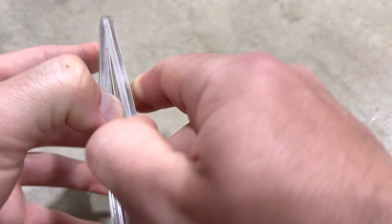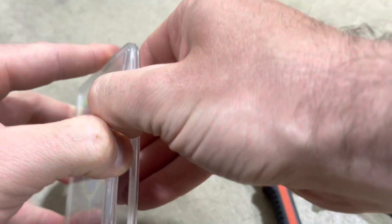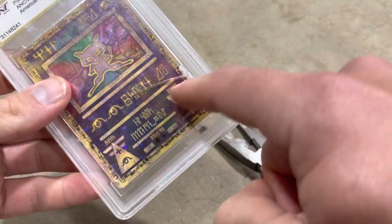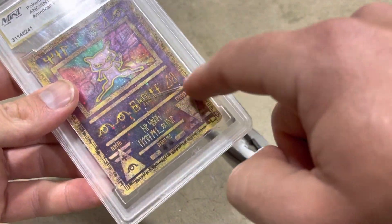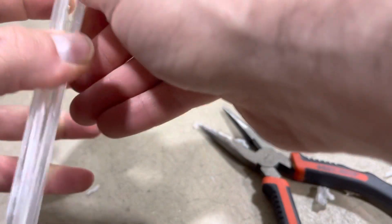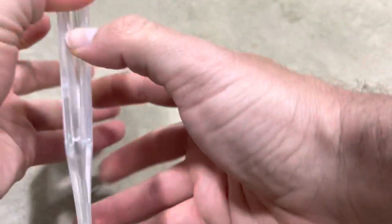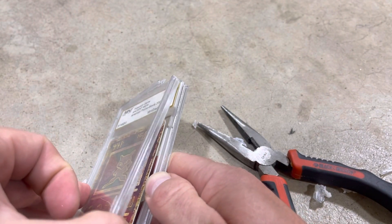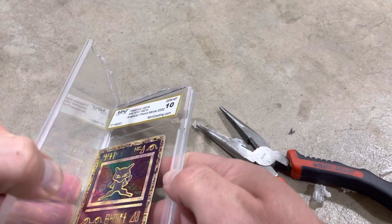It does suck. I did originally list the card — I don't know if it didn't sell because of the grading company. When I got this card, the reason he gave it to me is because the case had a giant crack in it and he said it's not worth anything with a giant crack. I said, 'Yeah, but the card's fine, isn't it?' He said yeah, and I said it's still worth something — still worth a 10.